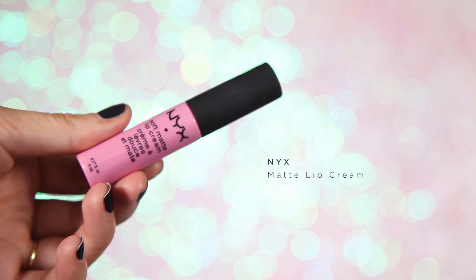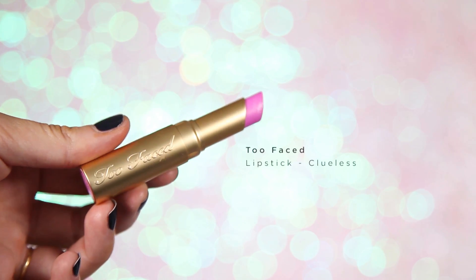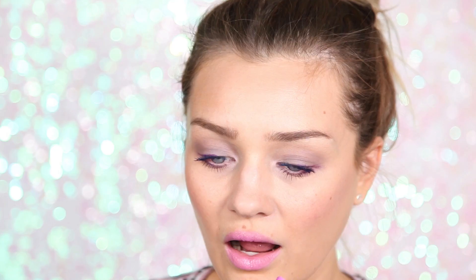For the lips I'm using this NYX Soft Matte Lip Cream in SMLC number 13, applied all over my lips. I love this shade — it's so pretty and perfect for a little bit of fun. Then just in the middle, for a little sparkle, I'm going to add some Too Faced lipstick in the shade Clueless. The shimmer and sparkle in this lipstick is just out of this world — I've just added it to the very middle of my lips to give a bit of depth and a really cool glossy look.